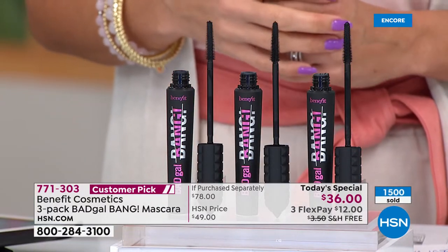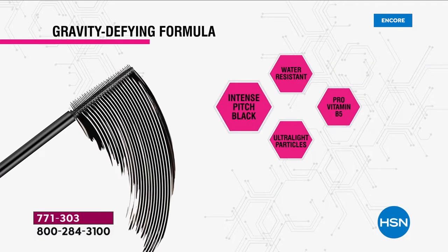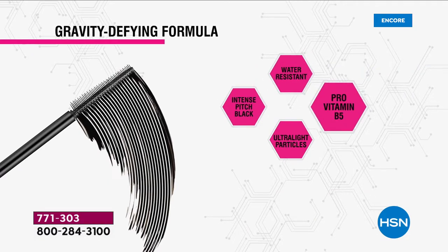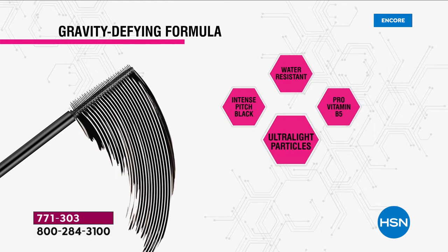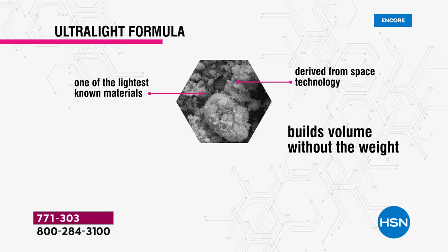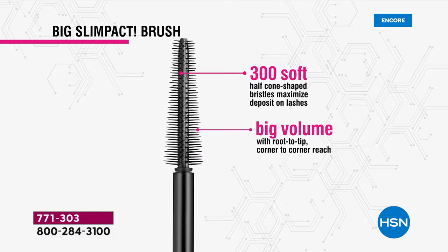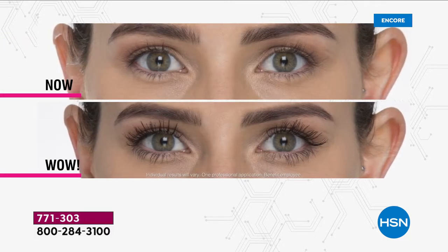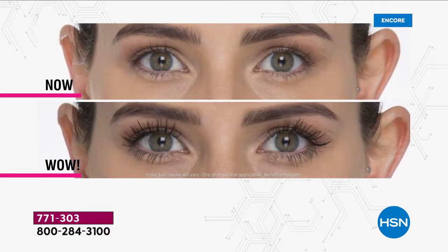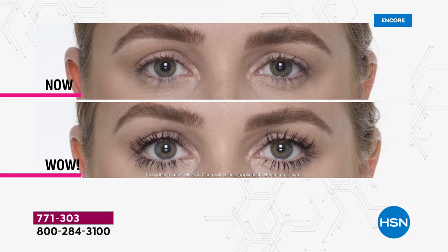1,500 of these are gone already in just the last 15 minutes — this is going to be a very busy day. You are getting first dibs on the number one selling mascara for Benefit. Every 10 seconds, one of these is sold. The ultra-lightweight formula builds volume without the weight. Most volumizing mascaras build volume with weight — your lashes look thick but feel thick. With Bad Gal Bang, you get weightless volume, lighter-than-air lashes, and your volume will hold for up to 36 hours.